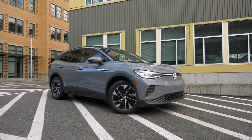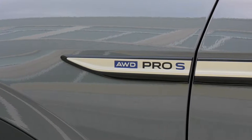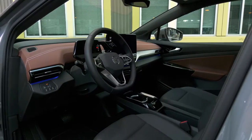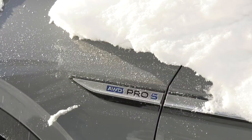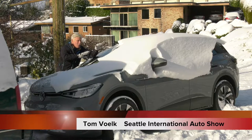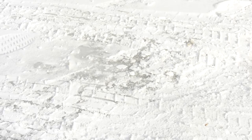Volkswagen's ID.4 electric vehicle hit the U.S. with rear-wheel drive only — now there's all-wheel drive. I'm Tom Volk for the Seattle International Auto Show, and I'm excited to try it out. The difference between what we get here and what the Midwest gets is that oftentimes there's an underlying sheet of ice, which is incredibly slippery.